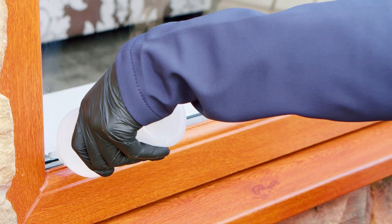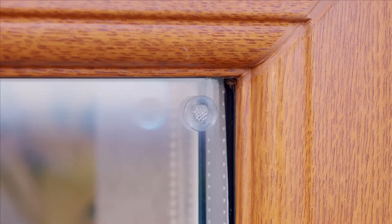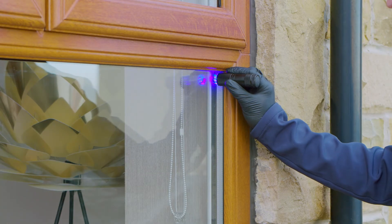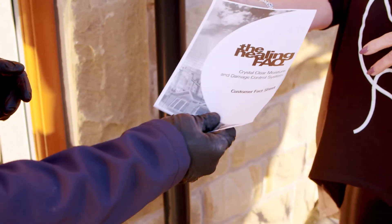We inject our translucent sealing gel along the lower edge of the cavity in order to prevent further moisture ingress. We then fit our defogging vents to allow the window to breathe and restore its thermal efficiency. Once completed, our technician explains how customers can best look after their windows and an FAQ sheet is provided.